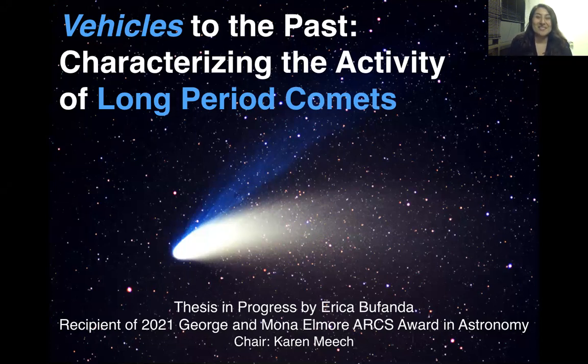My thesis is titled 'Vehicles to the Past: Characterizing the Activity of Long Period Comets.' But what exactly does all that mean? Well, it means I analyze some of the most primitive materials in the solar system — which is, you guessed it, comets.